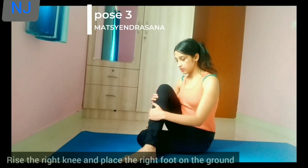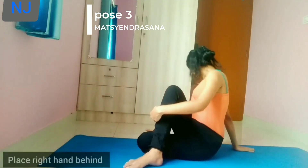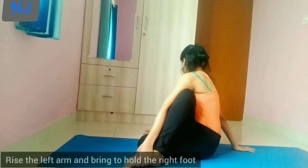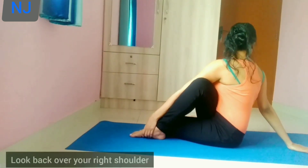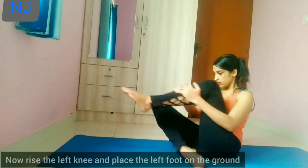Start with your right leg. Place the right foot on the ground, raise your left arm, and hold your right foot. Twist your body and look over your right shoulder. Now repeat the same on the other side.